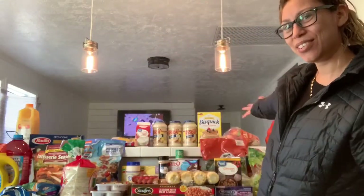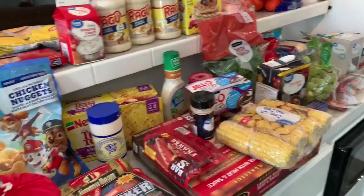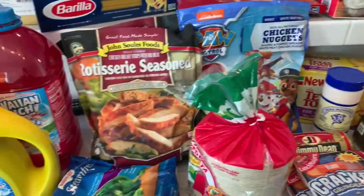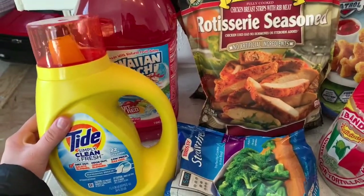Hey guys, welcome back to another video! Today's video is a Walmart groceries haul. I'm going to show y'all what I got and what kind of food I'm going to cook tonight, which I'm actually excited for. So let's get started with this grocery haul.